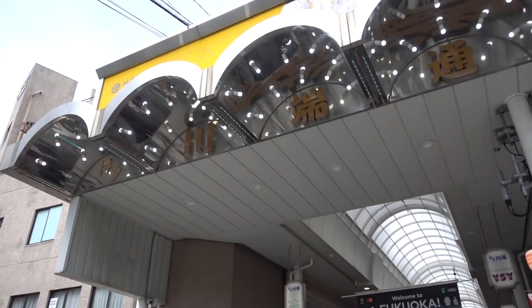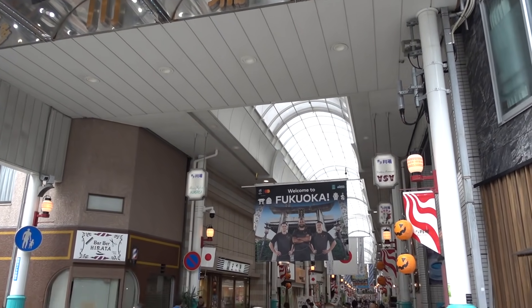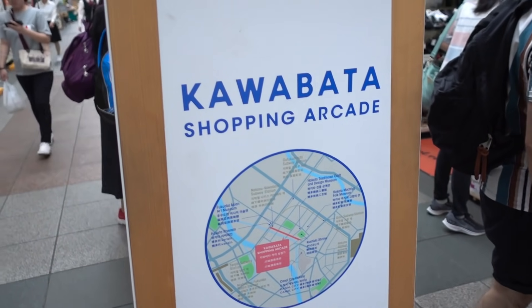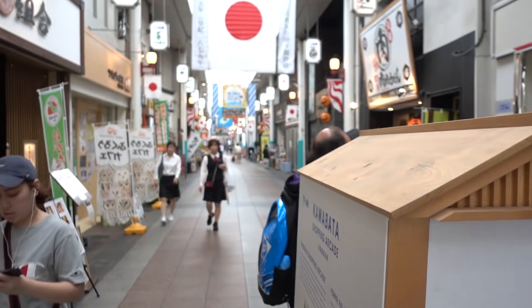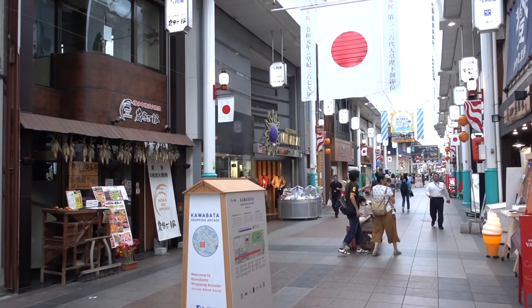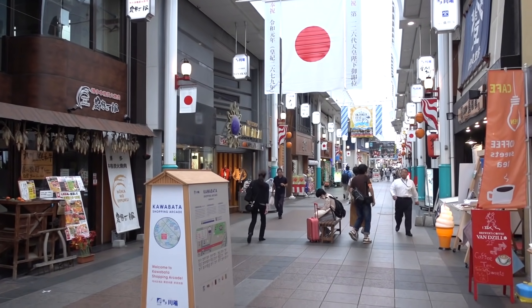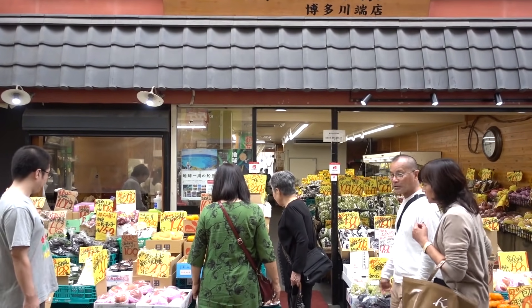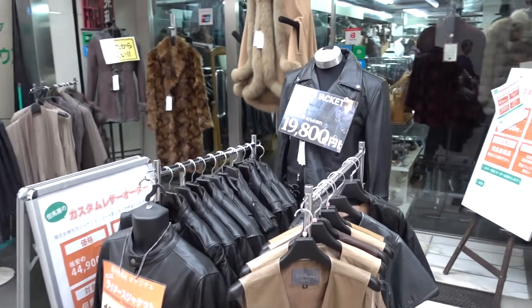This is Kawabata Dori shopping street — one of the oldest shopping streets in Hakata. I never knew this existed here. It's located right next to that very modern Canal City. This Kawabata shopping arcade has 130 years of history, so it's probably one of the oldest in Japan.